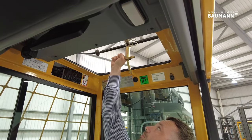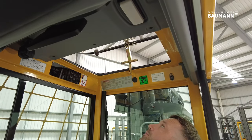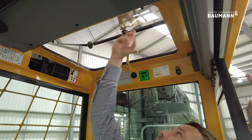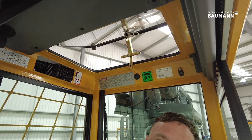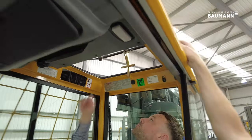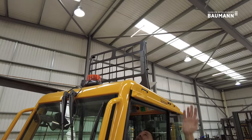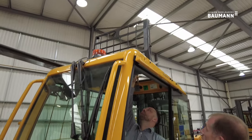Lift until it locks into position. If you pull the clevis pin that will release it, and the whole roof flips over — including this guard which is on struts — so it comes all the way out and you can climb out through the roof in an emergency should you need to.